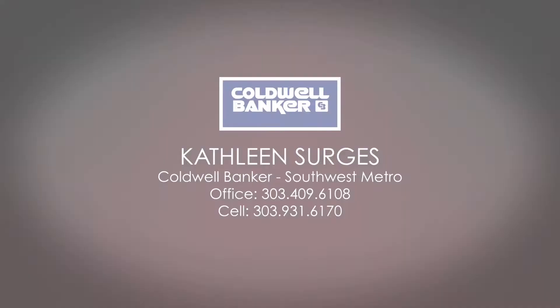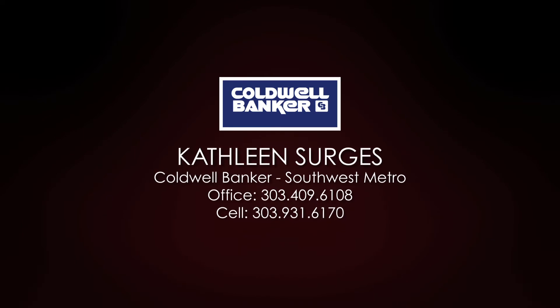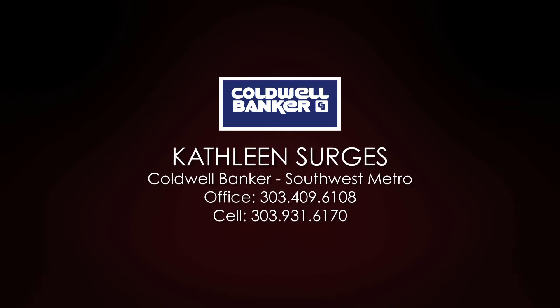For more information, contact Kathleen Sergis at Coldwell Banker. Call today to schedule a tour.